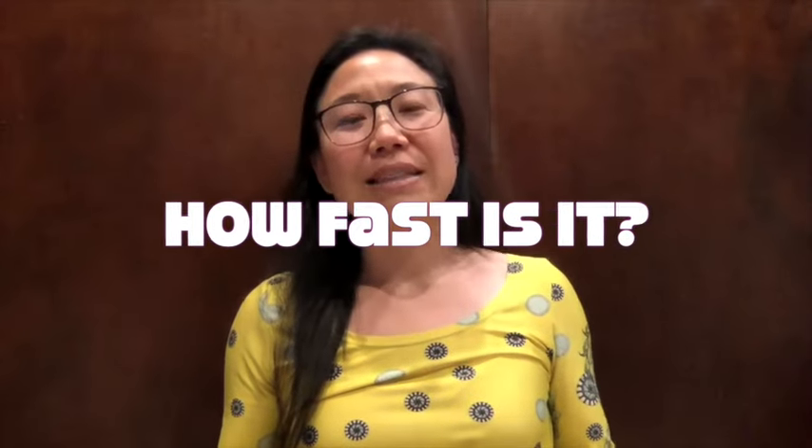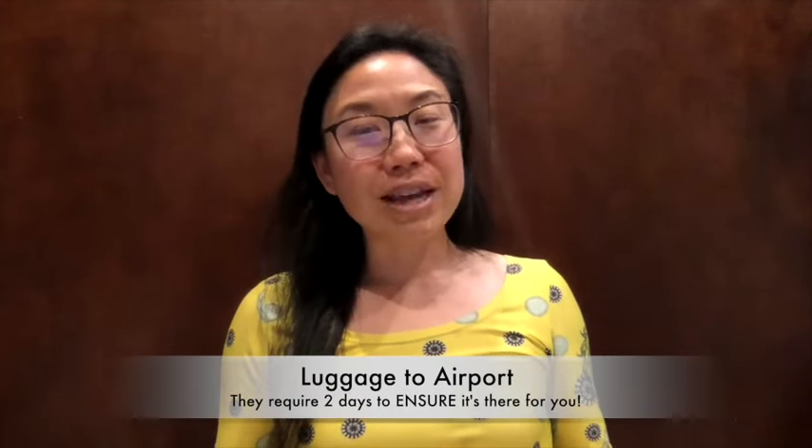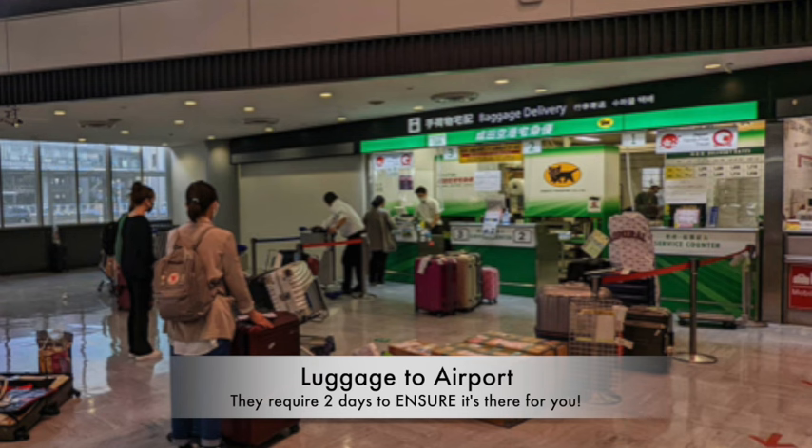You might be wondering how fast deliveries are. You can check specifics on their website or in person at a counter, but here are typical times: same city or nearby location — same day. Most deliveries within Japan can be completed the next day, even across the whole country. For more remote locations or longer distances, especially the airport, they usually ask for two days, just to be conservative and make sure your luggage is there in time.